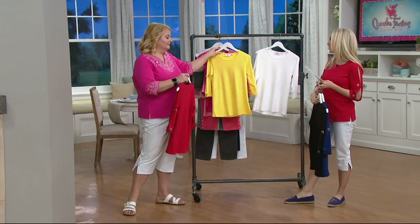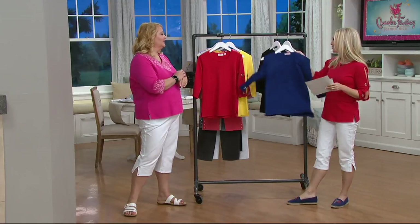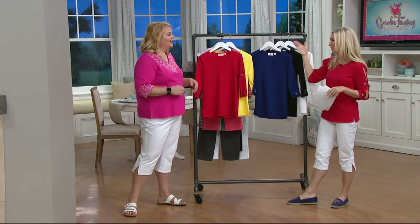I lived in the South for a little while — sometimes the accent comes out, which is funny because I'm from Minnesota. I lost the Minnesota accent. So go figure.